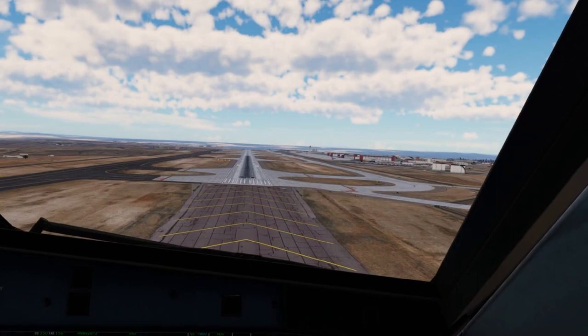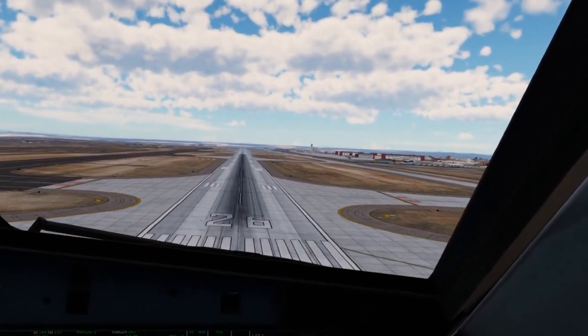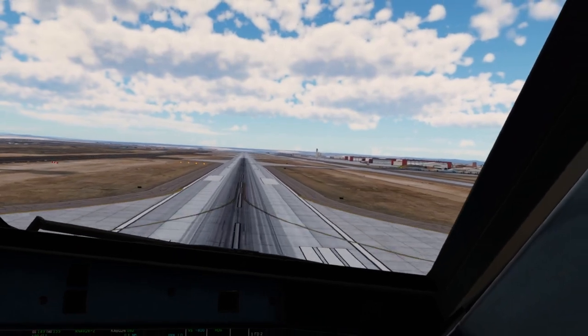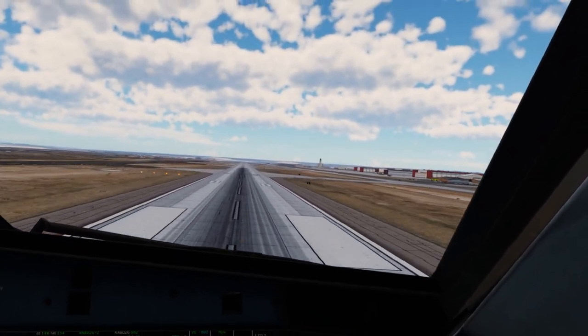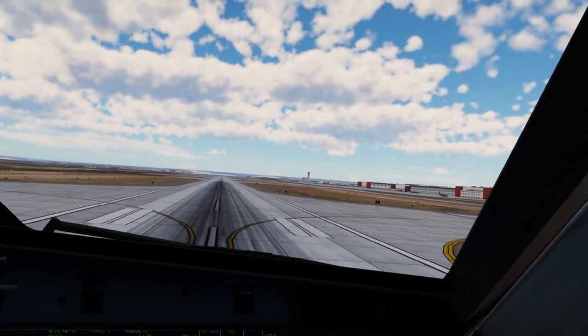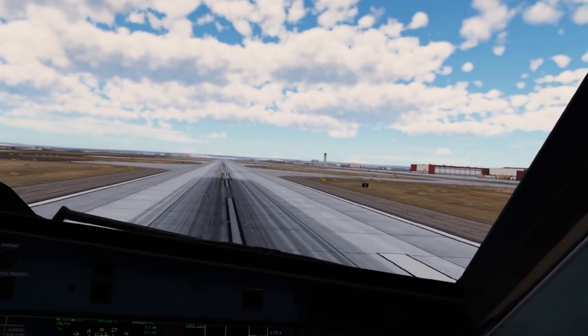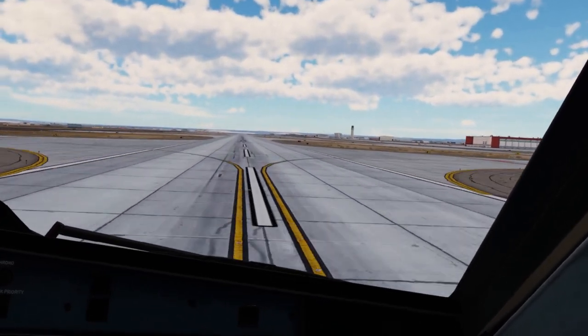200. 100. 50. 40. 30. 40. 20. Retard. 10. 5. Nice. Spoilers. Exit runway when able.